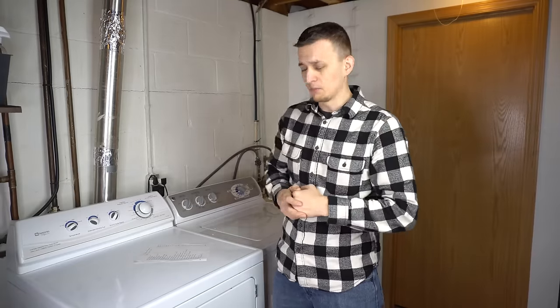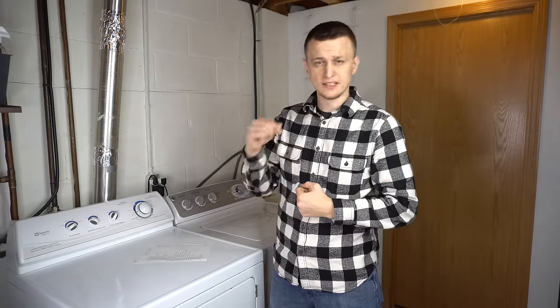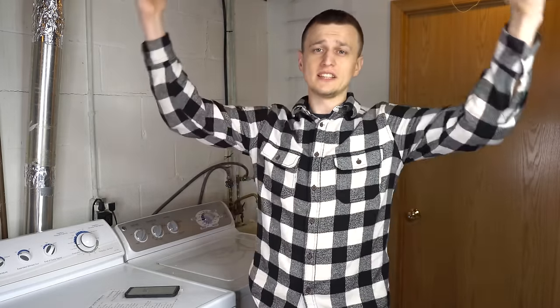Well guys, that is all 51 dryer problems that I encountered. I hope you found this video useful. If you have anything to add, please let us know in the comments below. Thank you so much for watching this video until the end — don't forget to mash that like button on the way out, and I'll see you next time.